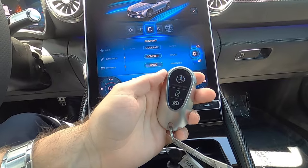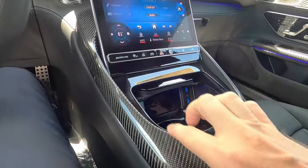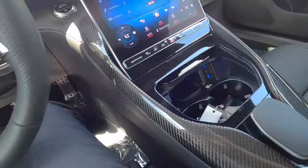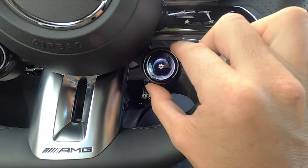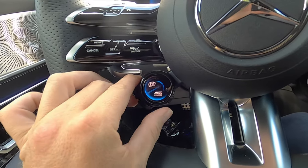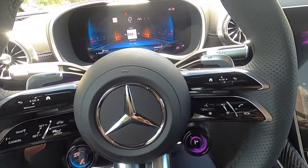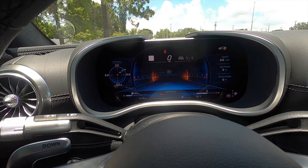Opening up the gloss black center console you get a wireless charging pad, two USB ports, and the key fob for the AMG SL63. There's a palm rest with carbon fiber inlays throughout. Open it up and it's a pretty deep storage pocket for a smaller car with two more USB ports. The AMG performance steering wheel is flat-bottomed — you can change modes on the fly, raise and lower the fin, adjust dynamics, turn traction control on and off, and make the exhaust louder. Multi-functionality with paddle shifters and a 12.3-inch digital gauge cluster with an array of information for the driver.